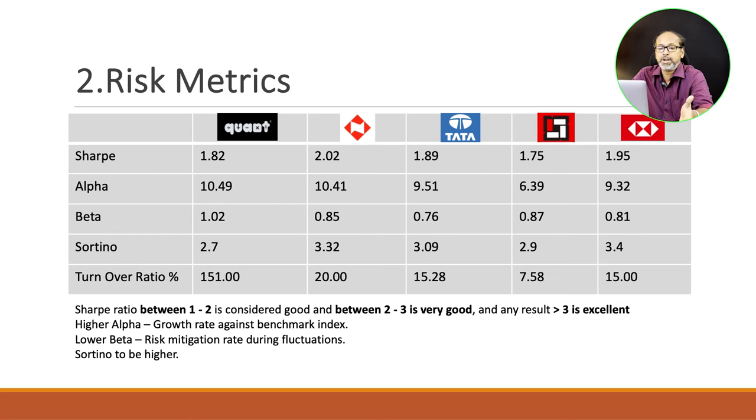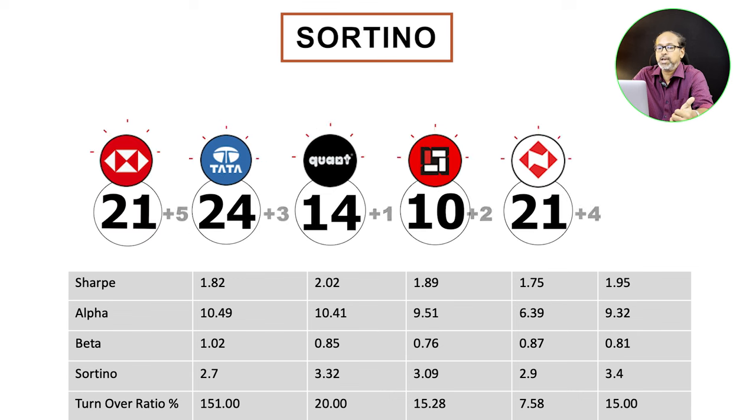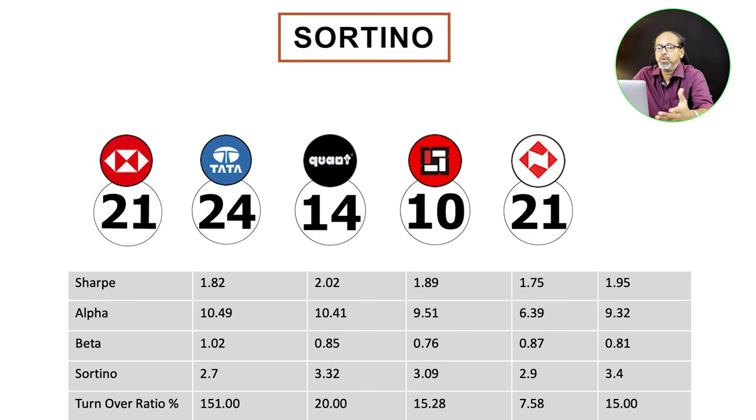Sortino is another key factor in evaluating a mutual fund — it helps evaluate returns when there is a downfall in the market. AMC managers try to sort funds and make a profit even during downside risk. A higher Sortino value is better. For Sortino, HSBC scores 5 points, Nippon 4, Tata 3, HDFC 2, and Quant 1.